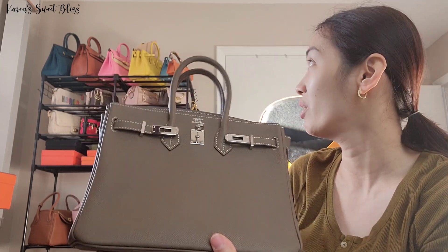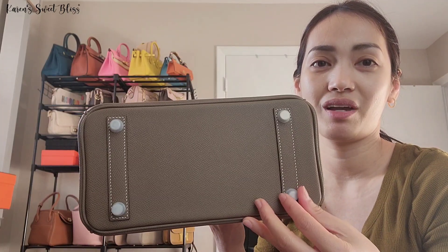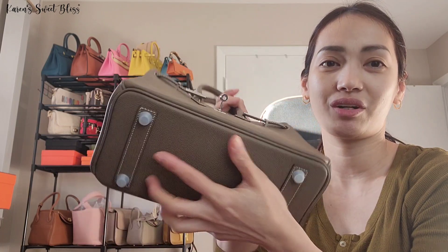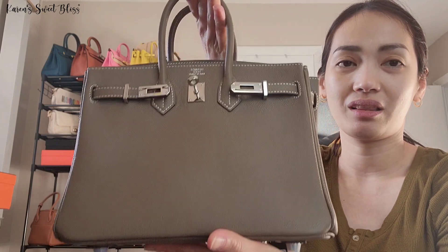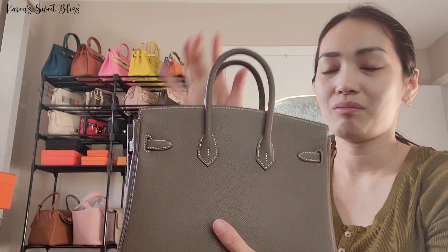I also put some fit protector on this bag because I'm trying to preserve it — I really love it. It's handy to have those, though they'll probably come off later on. This is what the bag looks like, and now I'm going to show you what's inside.